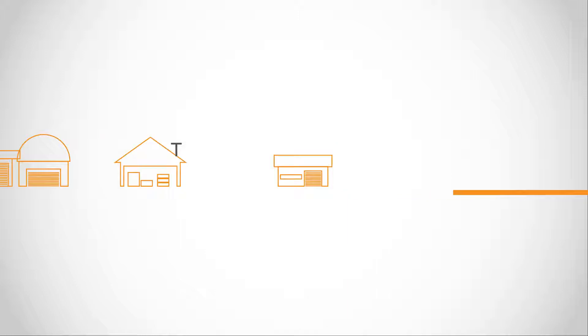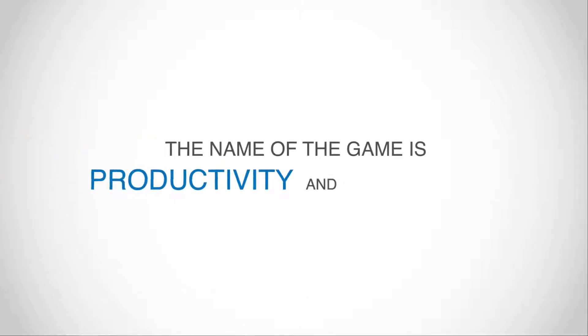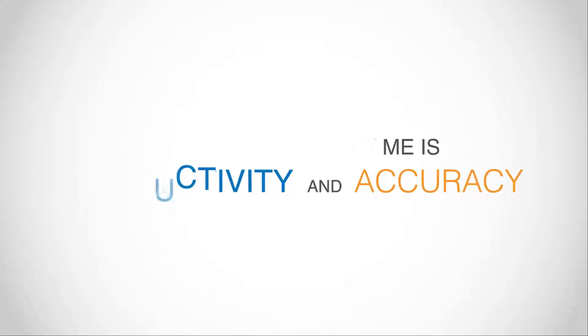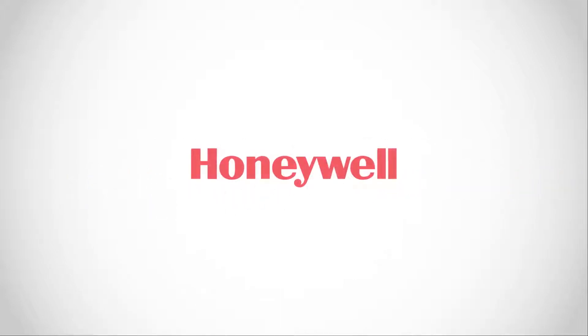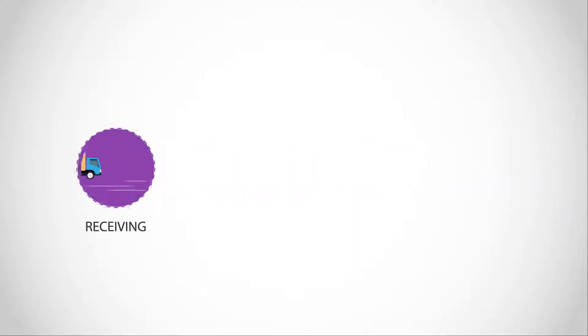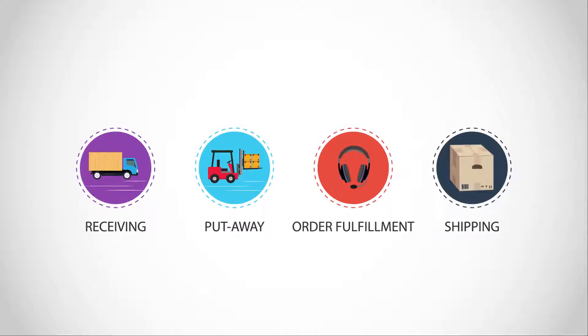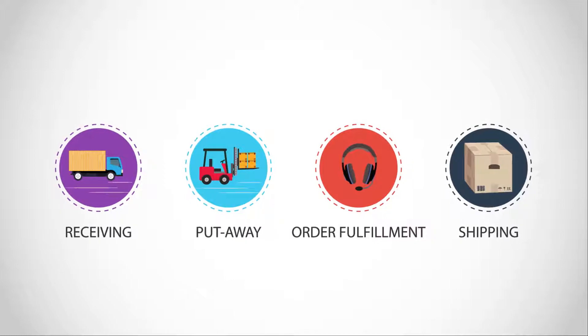In any distribution center, the name of the game is productivity and accuracy. That's why we developed the Sensing and Productivity Distribution Center solution by Honeywell. From receiving to shipping, this powerful suite of solutions delivers fast, frictionless workflow performance for your entire distribution center.